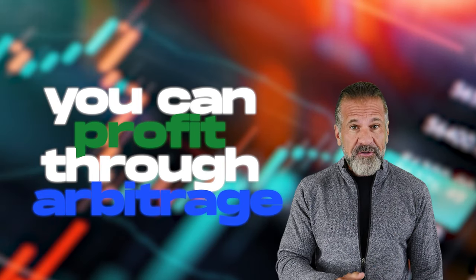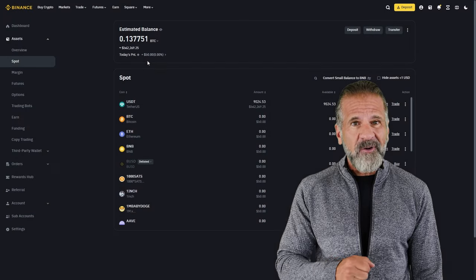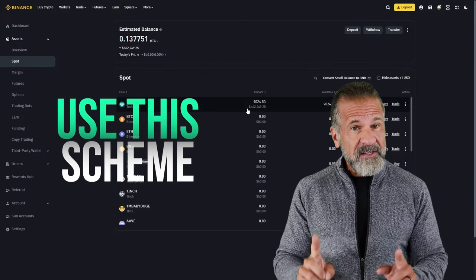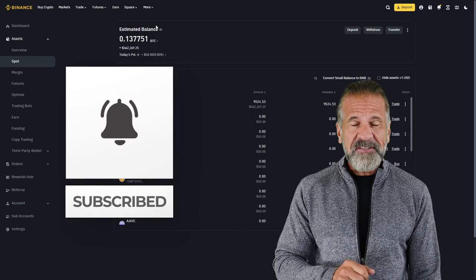And that's it. This video has demonstrated how you can profit through arbitrage. The key is that you can continuously increase your deposit amount and therefore your income with each withdrawal. I highly encourage you to try this method while it's still effective. Thanks for watching and don't forget to subscribe to the channel and leave your comments below.